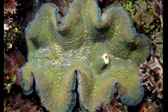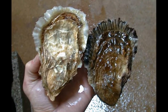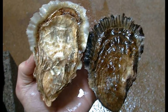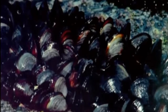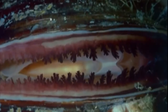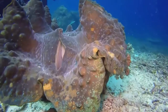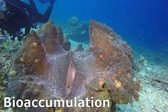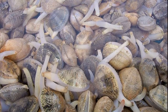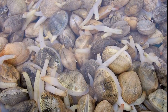Bivalves are important in keeping water clean. For example, the average adult oyster can filter 25 gallons of water each day. Contaminants like metals and naturally occurring algal toxins will concentrate in their bodies as they filter food. This is called bioaccumulation. This doesn't hurt the bivalve, but eating a bivalve that has filtered too many toxic substances can be harmful.